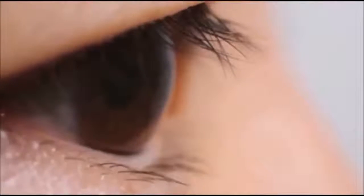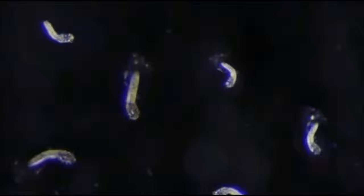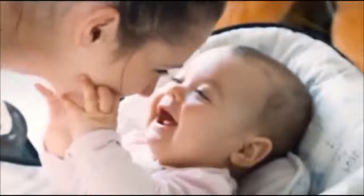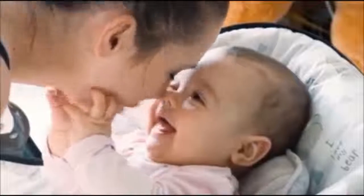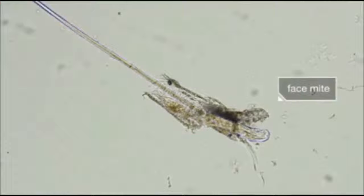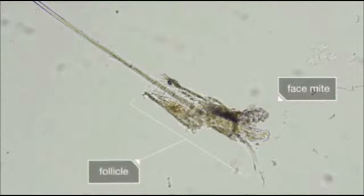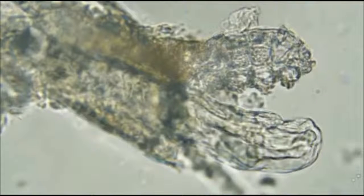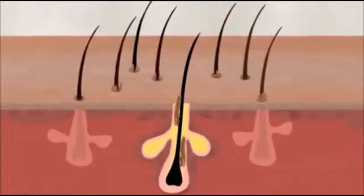You almost certainly have dozens of these stowaways on you right now and don't even know it. Usually your immune system keeps them in check, but in rare cases a population boom causes a red rash. You're not born with them — face mites are passed down from parent to baby.